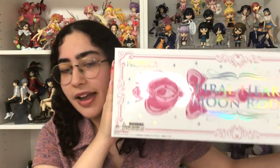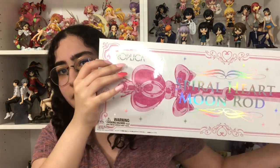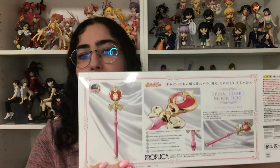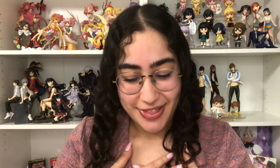The packaging on these is so beautiful — I love the styling going on. Even the way they present it on the back is stunning, and the instruction manual has screen caps of her using the wand. It's just perfect. I am so happy that I have them.